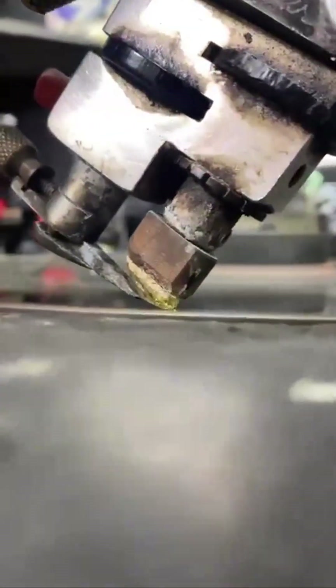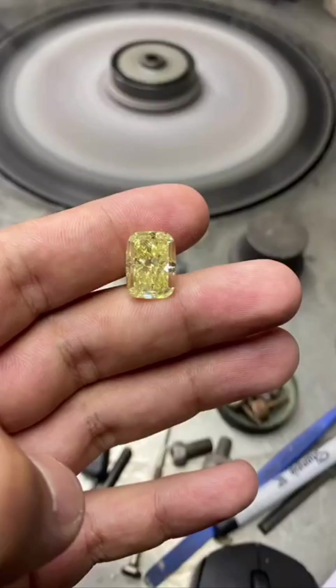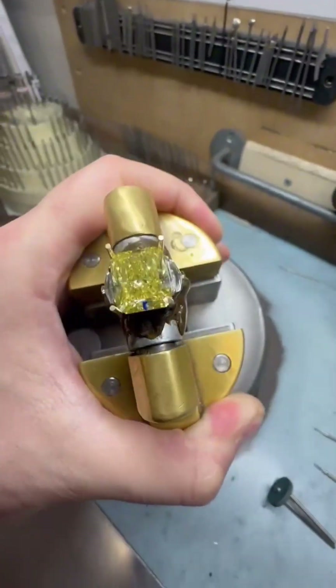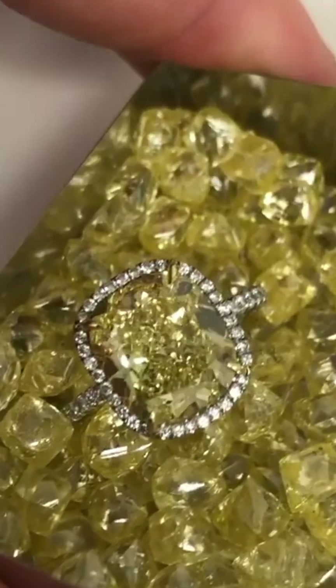Master gemologist George Frederick Kuhn spent an entire year studying and cutting it. The result: a breathtaking 128.54 carat cushion-cut diamond with 82 facets — 24 more than a standard brilliant cut — designed to capture light in a way no other diamond could.